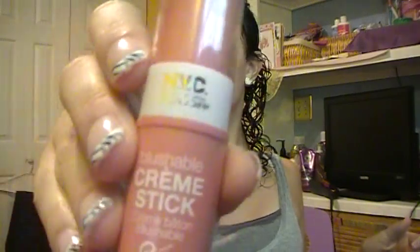Another product is the NYC Blushable Cream Stick, and I got this at CVS. I believe this is also around $3 to $4. It's a blush that you can rub on and blend in with a brush or your hands, and you can also use it on your lips. Today I used it on my lips so I don't look too washed out. I really, really like this product.